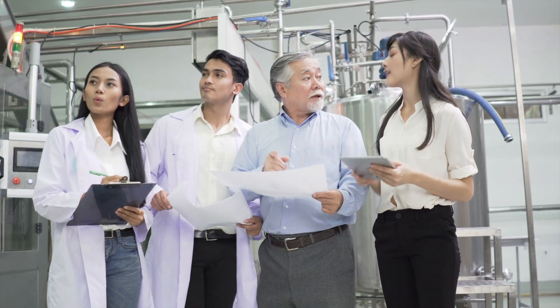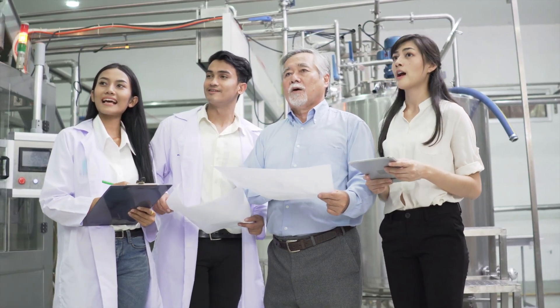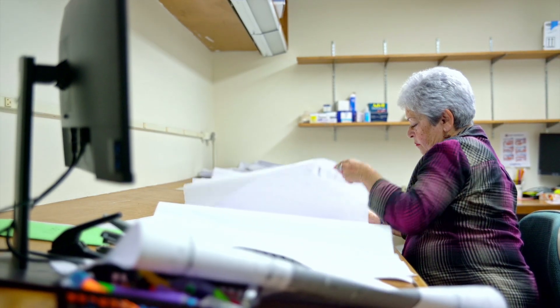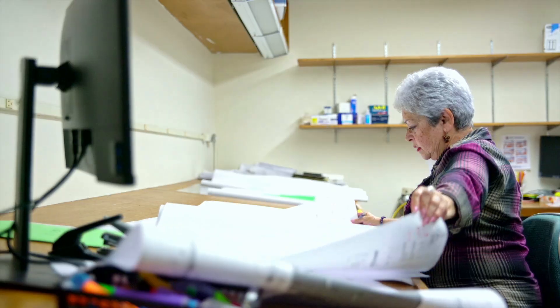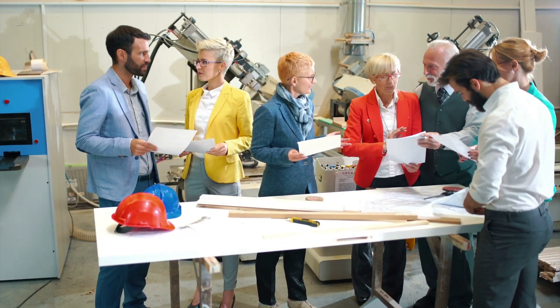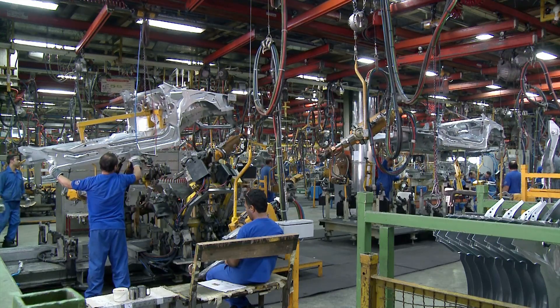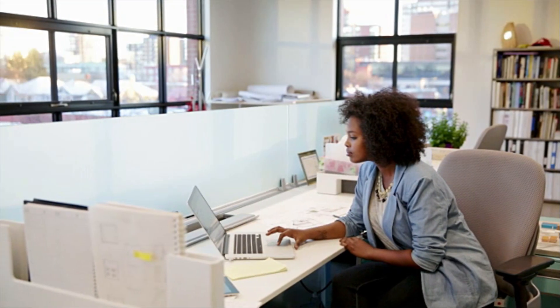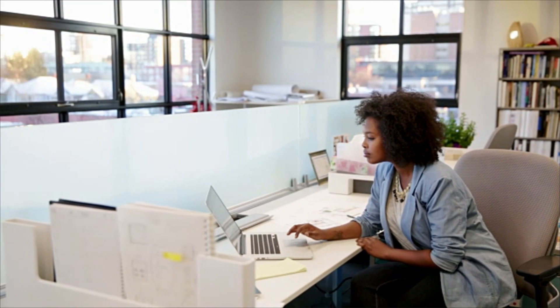Industrial engineers often rely on teams to identify problems and solutions in their work. They generally work in offices or travel to the settings they are analyzing to identify improvements. For example, they may watch workers assemble parts in a factory, then return to an office to analyze the data they have collected.